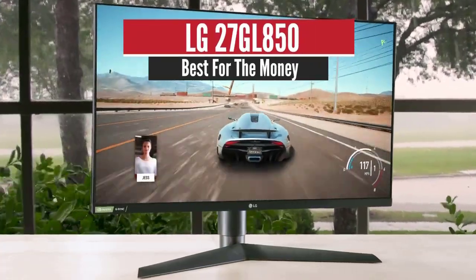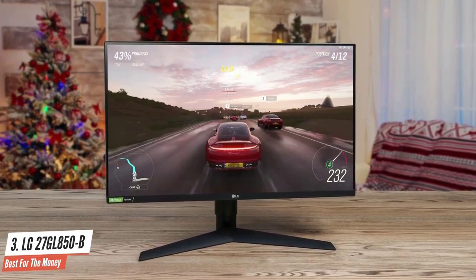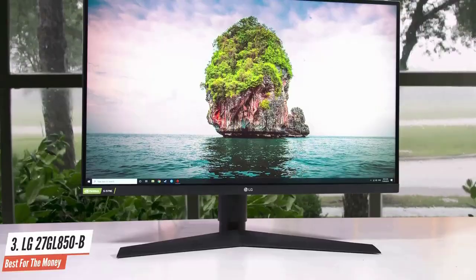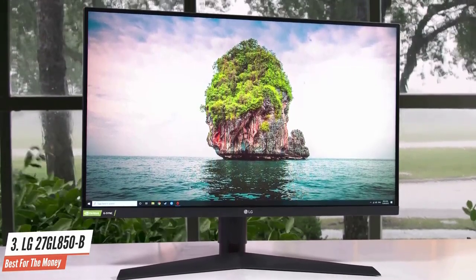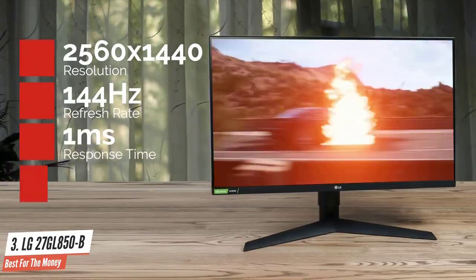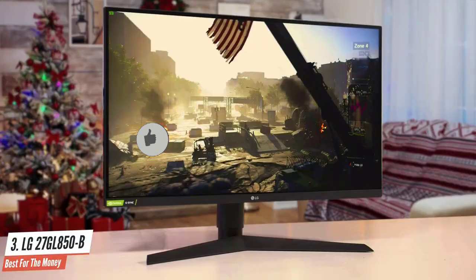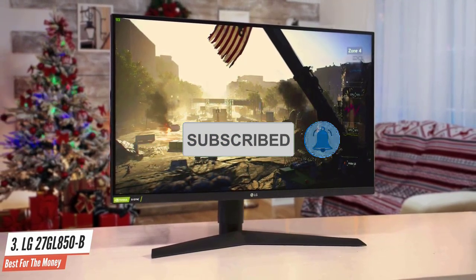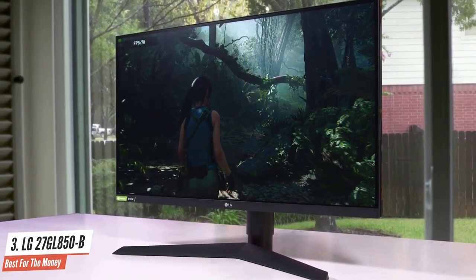Number 3: LG 27GL850B — Best for the Money. The LG 27GL850 has attracted a lot of attention since it was announced as an attractive alternative to the fairly wide range of 1440p IPS high refresh rate gaming monitors already available on the market. Sporting a QHD 2560x1440 144Hz panel with a 1ms response time and NVIDIA G-Sync support, this LG monitor will easily handle fast-paced high fps gameplay. What makes it truly stand out is LG's Nano IPS tech, which allows for fast refresh rates while also capturing a wide color gamut, hitting 98% DCI-P3 and beating out all the non-LG monitors on this list.